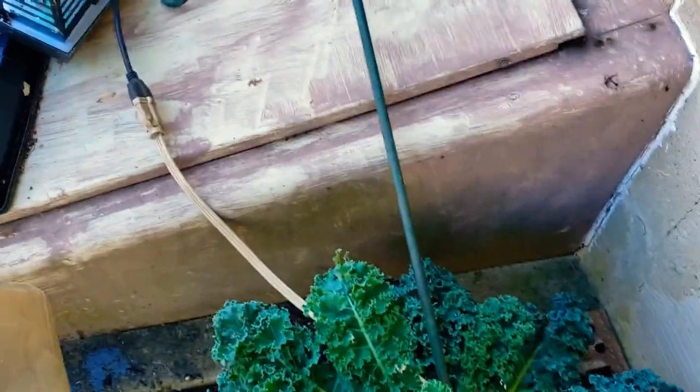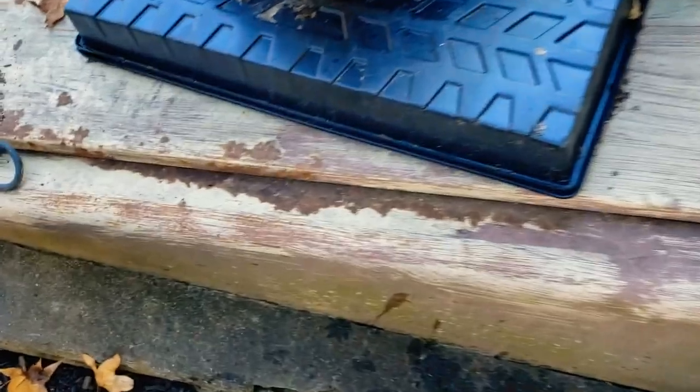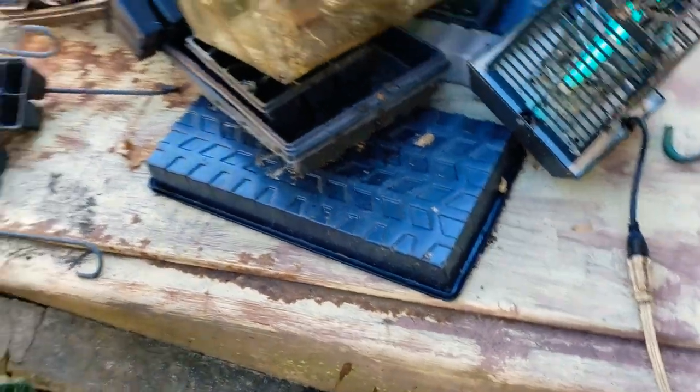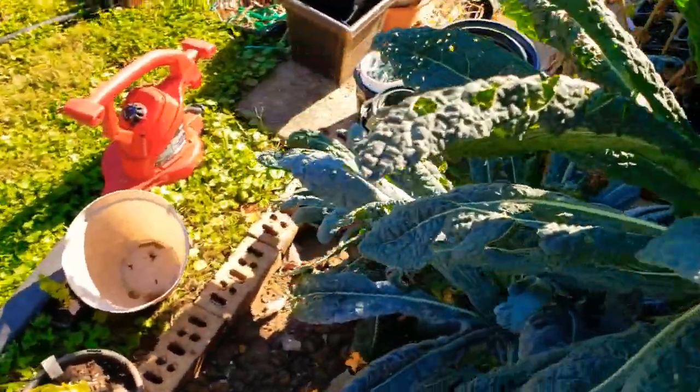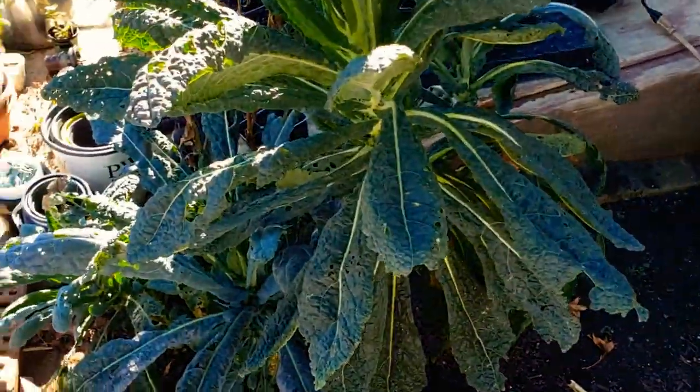The storm even took the bug zapper down. They're calling for hurricanes here. I have all these trays I have to clean up, pick up, and pack up for the winter. It's hard getting a garden closed for the winter, especially when you have a garden like mine that was literally still producing. Dinosaur kale, Lacinato kale, and Blue Scotch kale are still doing great over here.